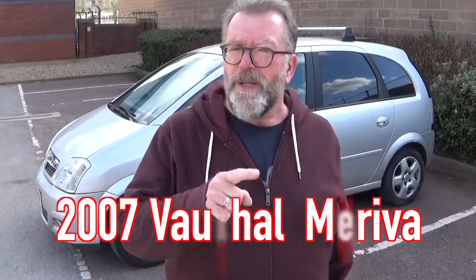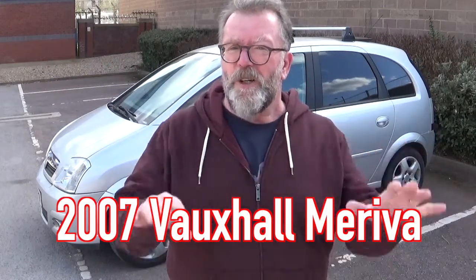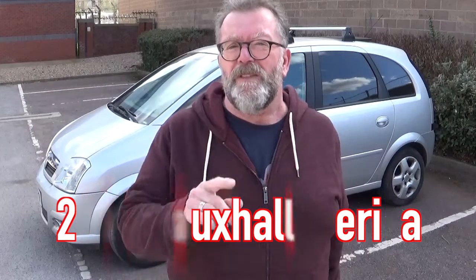It's a fantastic 2007 Vauxhall Mariva. It's a 1.6 engine and it's got all of the mod cons, at least most of them. It's a classic car from the mid-noughties. This classic mini MPV from 2007 has it all.